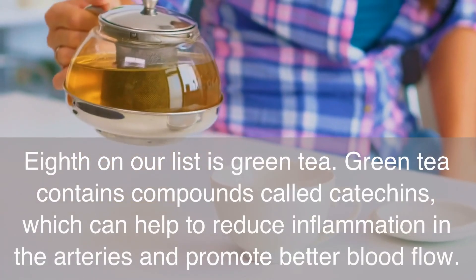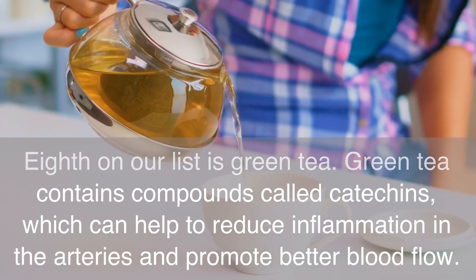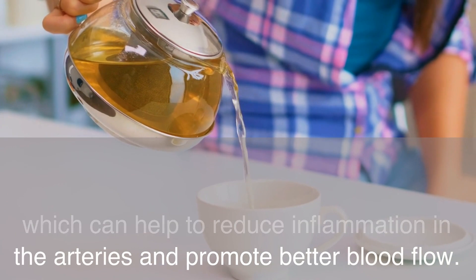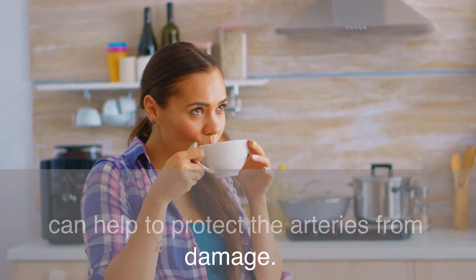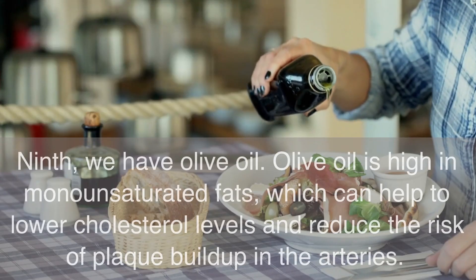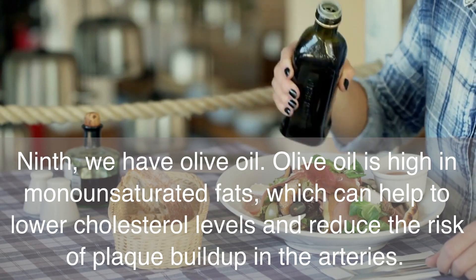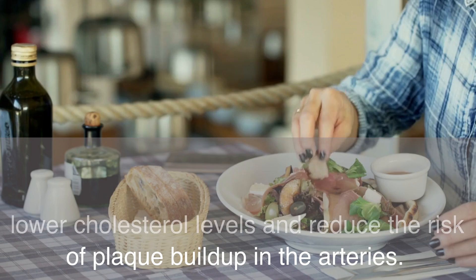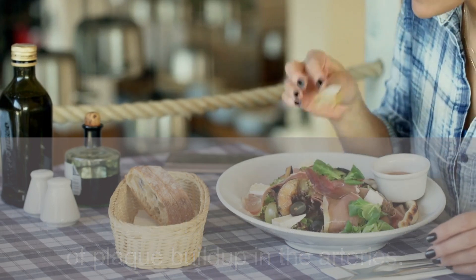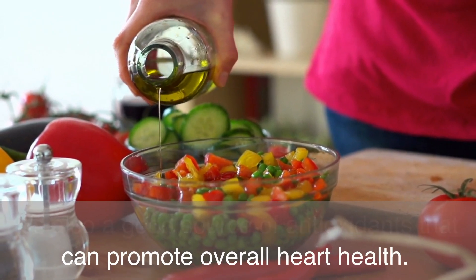Eighth on our list is green tea. Green tea contains compounds called catechins, which can help to reduce inflammation in the arteries and promote better blood flow. It's also a good source of antioxidants that can help to protect the arteries from damage. Ninth, we have olive oil. Olive oil is high in monounsaturated fats, which can help to lower cholesterol levels and reduce the risk of plaque buildup in the arteries. It's also a good source of antioxidants that can promote overall heart health.